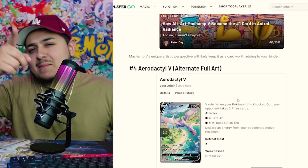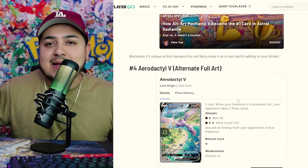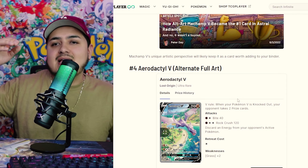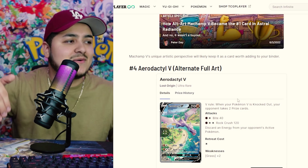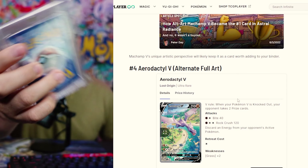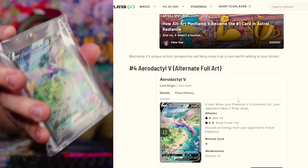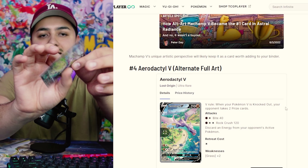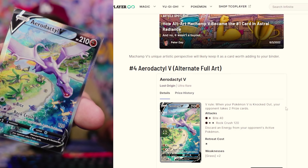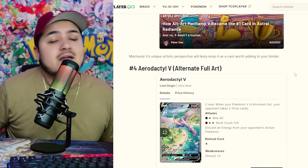Coming in at number 4 — my personal favorite, and I'm not just saying that because I have one — it's the Aerodactyl V Alternate Art from Lost Origin. It's a bird's-eye view of Aerodactyl flying over Tropius, over the landscape, over the water, the palm trees, with a volcano in the back. They're going crazy with these alternate art cards — it's no wonder they're so expensive. We actually got lucky with not one but two. The centering on the first one is insane, and it might even be a 10. Look at that shine — this might be the thumbnail!